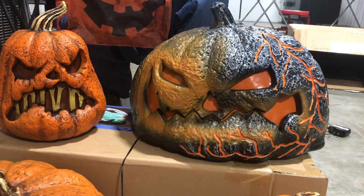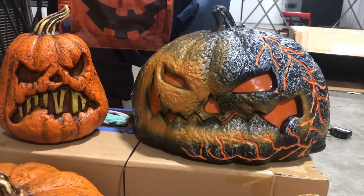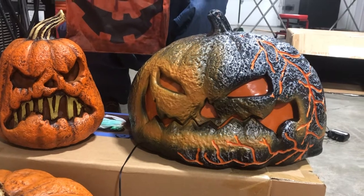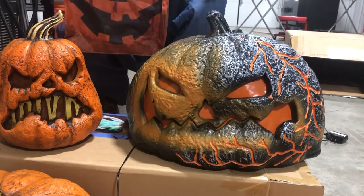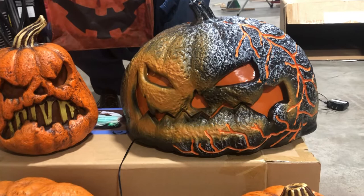This is the 14-inch one, making it the largest flaming pumpkin in the entire series. I have it with the two Home Depot ones from last year and the smiling one, and it's way bigger than all of them.